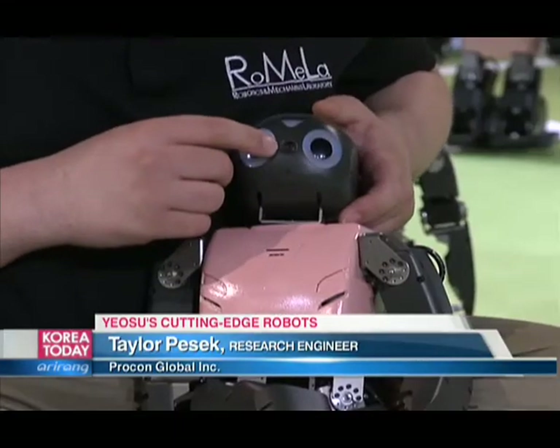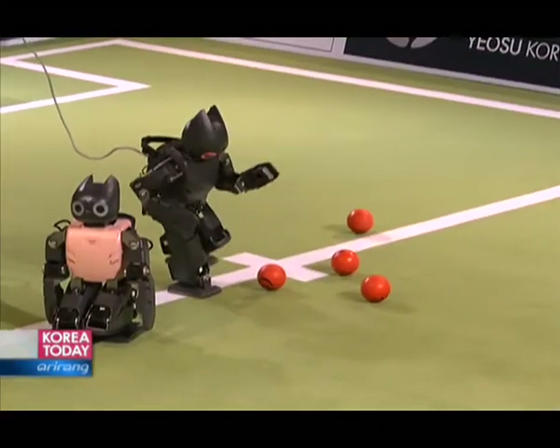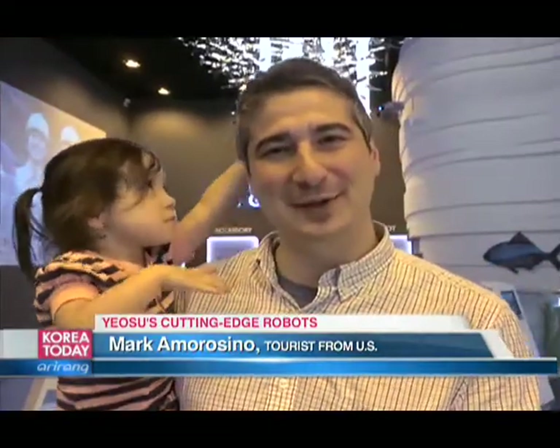Inside the Darwin robot is a camera with a sensor that perceives light and turns it into a digital image. I was working on what's called the color table — programming the colors that Darwin recognizes: what shades of blue mean the goal, and what shades of red are the ball. I think the soccer was really fun to watch, the little robots on the field. I think it's amazing what kind of technology there is, and they're showing the applications for the future with the very large robot working underwater. So I think it's exciting.